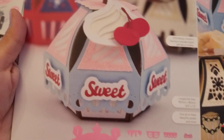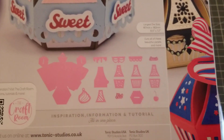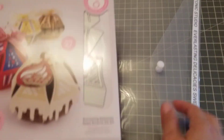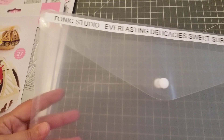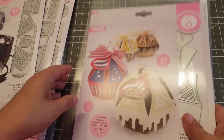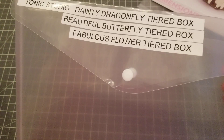Look how cute — it shows you the dies that you're getting, and they will have layering. Super cute! I like to put them, once I get the dies, in these folders from Amazon, I label them and then put them away. So that's the first box.